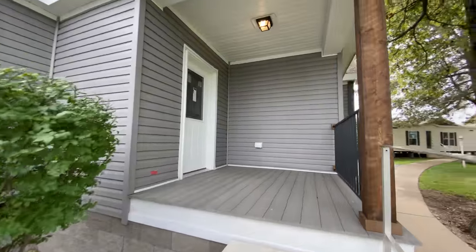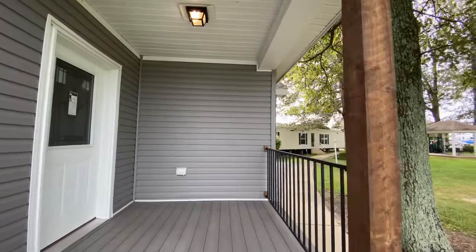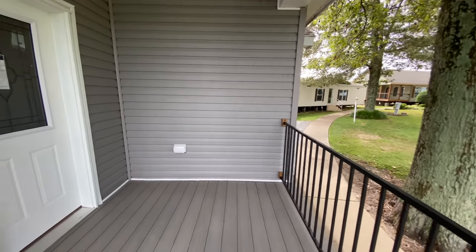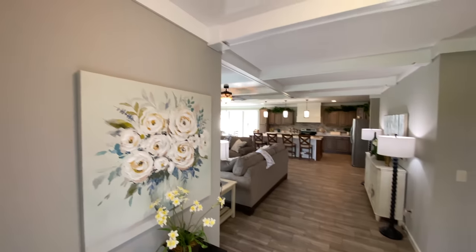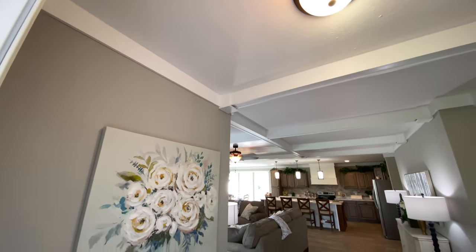As we continue on and walk up to the front door, notice our other porch. This porch has very similar features to the one on the side. We have the same beautiful wood columns and metal railing as well as the composite decking material.